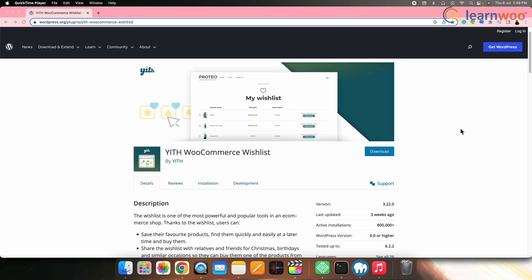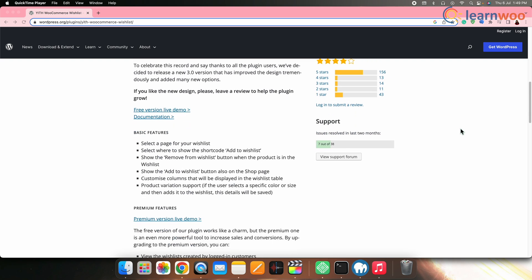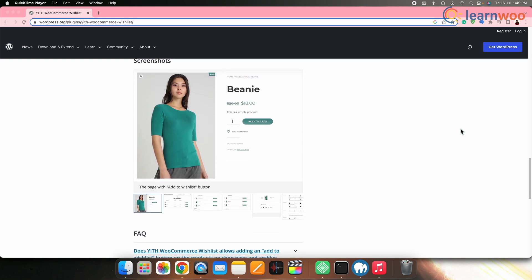Next on the list we have YITH WooCommerce Wishlist. This plugin allows customers to create wishlists, increasing engagement and the likelihood of future purchases. It also provides insights into customer preferences and helps you target personalized promotions.